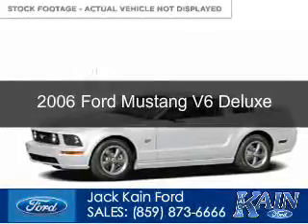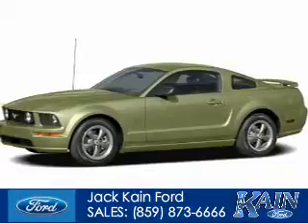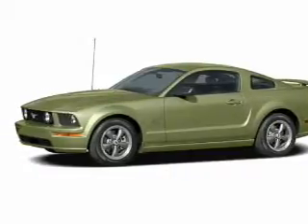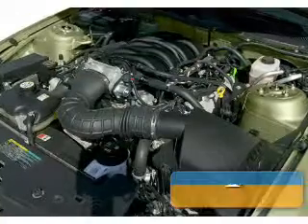This is a used 2006 Ford Mustang, powered by rear wheel drive, a 4-liter 6-cylinder engine, and a 5-speed manual transmission.